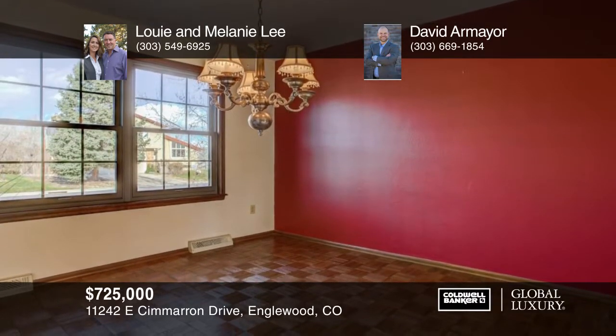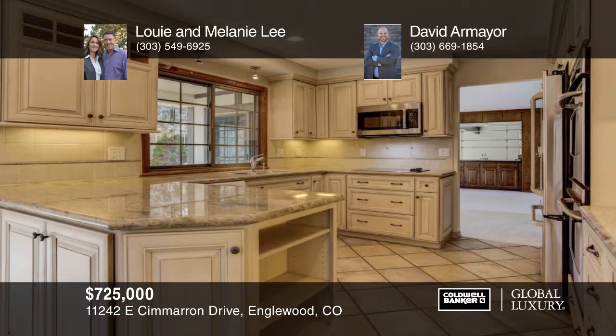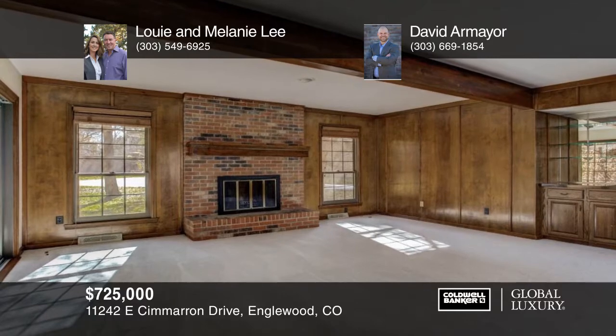Here's a gorgeous brick home in coveted Cherry Creek Schools. This five-bedroom, five-bath home has several updates including a tiled roof, windows, a renovated kitchen, master bath, and carpet throughout.